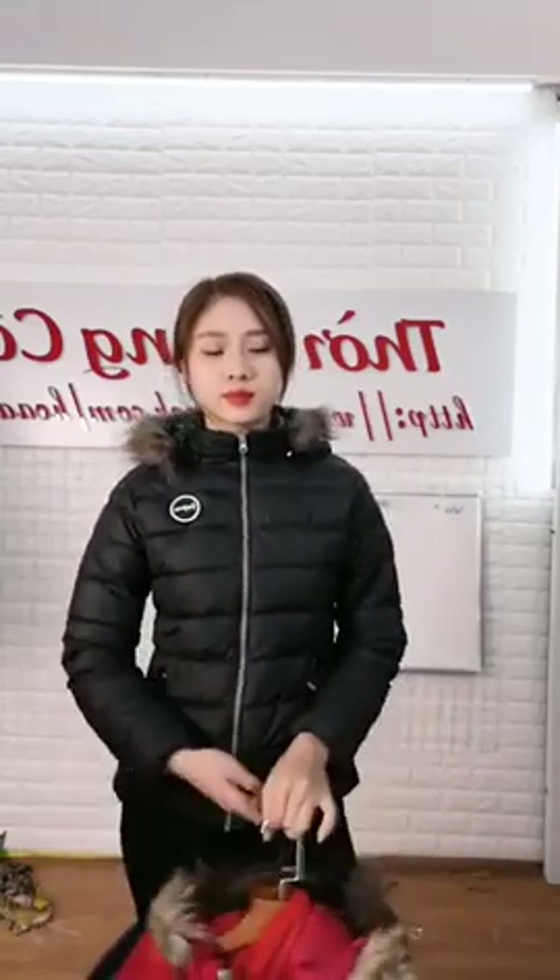Chị em nào ưng thích thì chốt nhanh chốt lẹ tại live stream. Vừa rẻ vừa đẹp vừa sang vừa xinh. Chị Thanh Quỳnh 199k 1 cái màu xanh đen ok. Hà Sơn 199k 1 cái màu đen ok. Lê Ngọc Ánh 199k 1 cái màu đỏ ok. Chị Hải Yến 199k 1 cái màu đen ok. 199k kèm màu kèm số điện thoại kèm chia sẻ 2-3 lần.